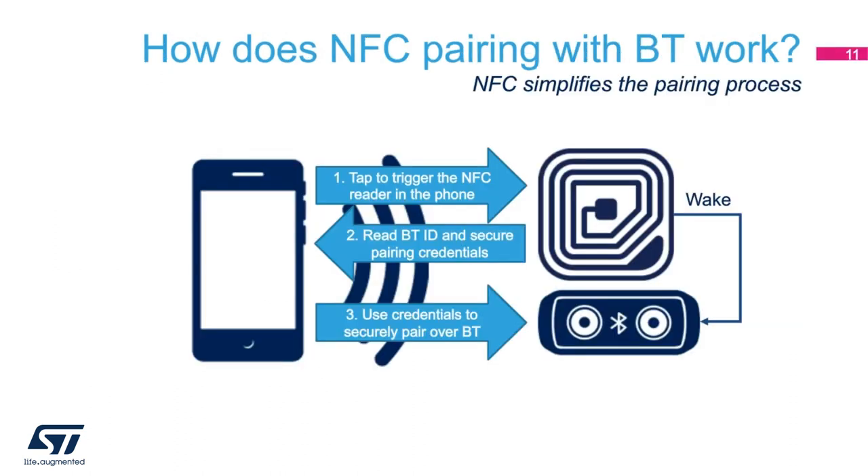So how does Bluetooth pairing work? Basically, when a phone is tapped to the tag, the field generated by the phone powers up the tag. Some of our tags offer a general-purpose output pin that is asserted when the NFC field is detected. This pin can then be routed to the Bluetooth radio and used as a wake-up interrupt from a deep sleep or deep power-down mode. Next, the tag provides the radio address and authentication credentials to the phone by load modulating the NFC field generated by the phone. This information is then used to pair the phone with, in this case, a Bluetooth speaker.